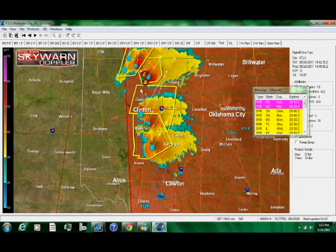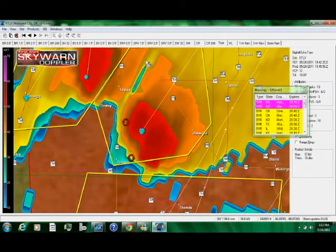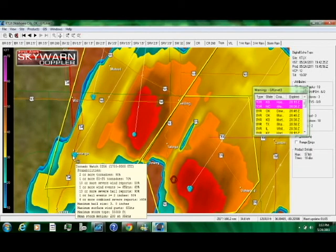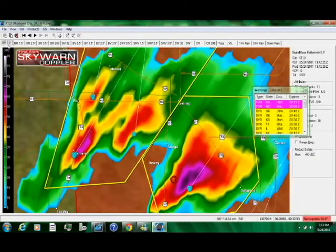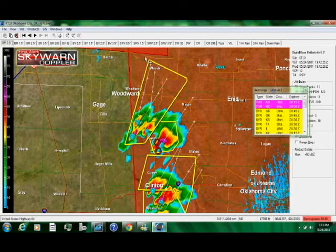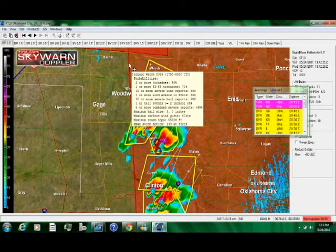More storms could be developing. This storm between Putnam and Oakwood and toward Selling and Mutual could be quite a day for severe weather. We may be seeing a high chance for an EF3 tornado or larger today. Watch probabilities: two or more tornadoes at 90%, one or more EF2 to F5 tornadoes at 70%, ten or more severe wind reports at 50%, hail events at 80%. Maximum hail three inches, maximum surface wind gusts 60 knots.